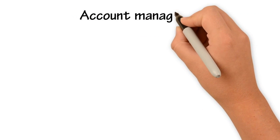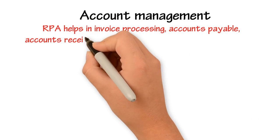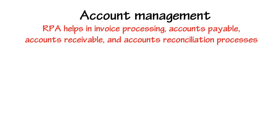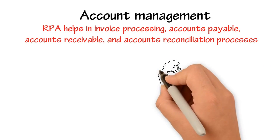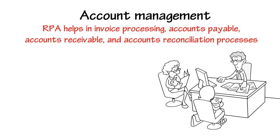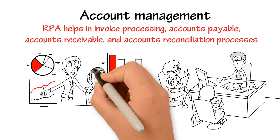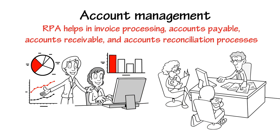Account management. RPA helps in invoice processing, accounts payable, accounts receivable, and accounts reconciliation processes. RPA also helps in financial closing, gathering and consolidating transactions, and reconciling them in ERP. RPA has helped the accounts team to perform their daily functions at a quicker pace with minimal errors.